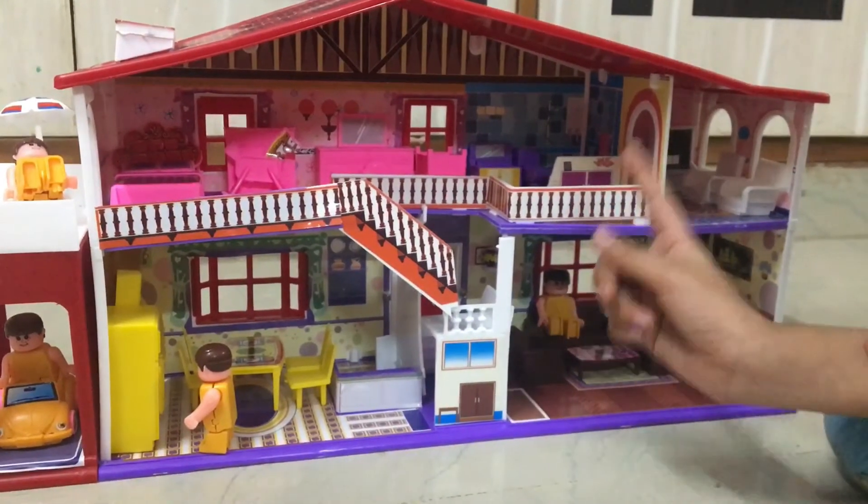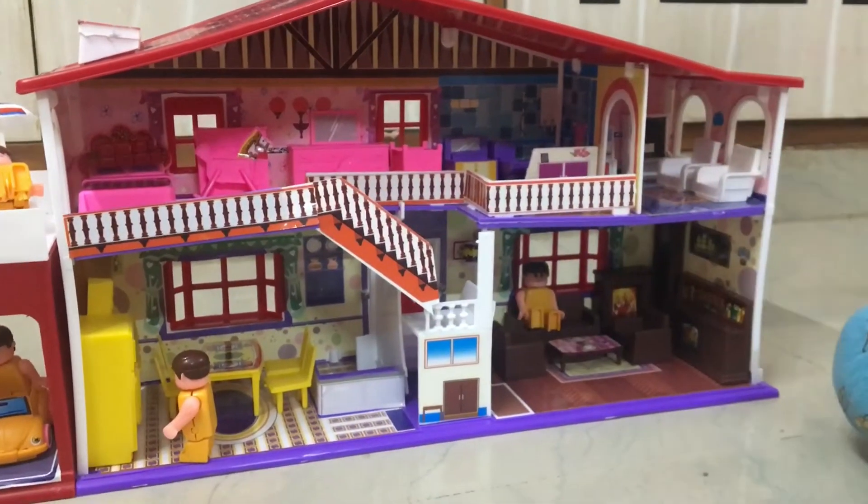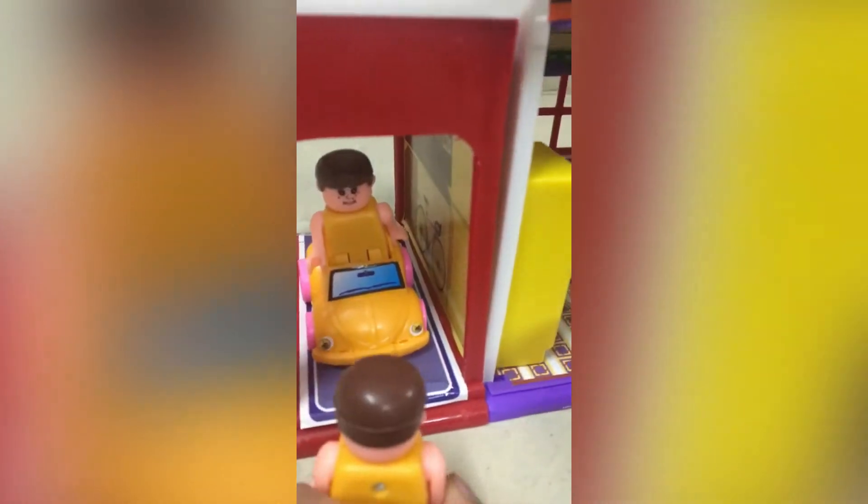I will do a home tour of my doll house. This is a garage. There is a car.